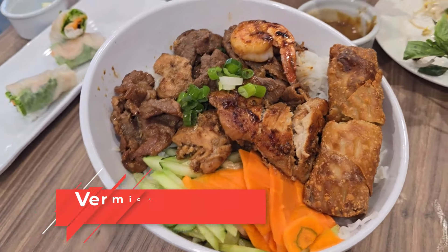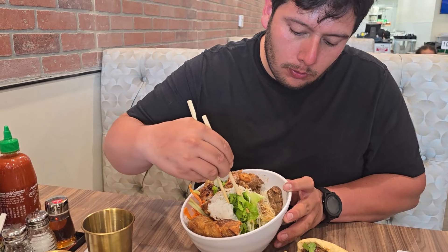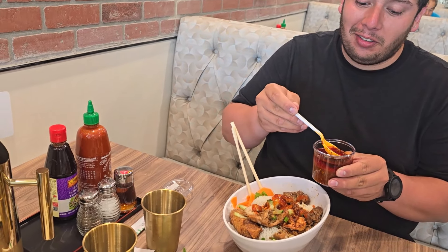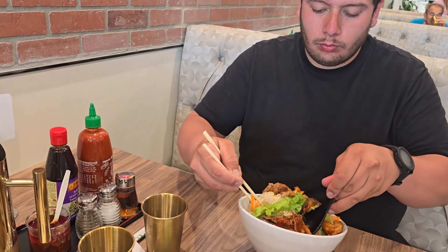And now here is my vermicelli. It was a hot day, so this is a beautiful nice salad right here. You get all your lettuce on the bottom, rice noodles, and I got the combination — all-in beef, chicken, pork, shrimp, egg roll. It has carrots, cucumber, and I like to put a little bit of sriracha. And this chili paste sauce is so hot, it's spicy. If you like spicy food you're gonna love it. It had me sweating but it was that good. The portions are big.